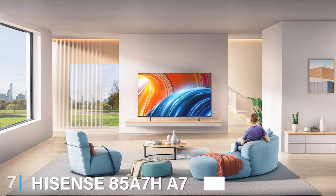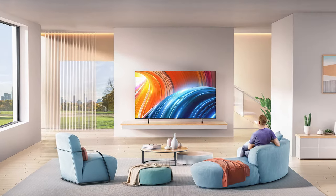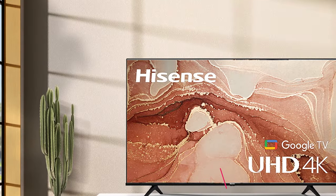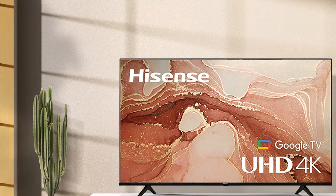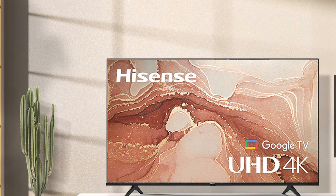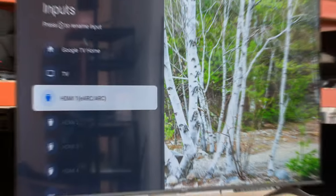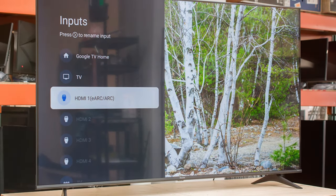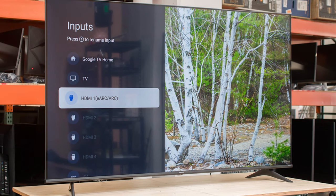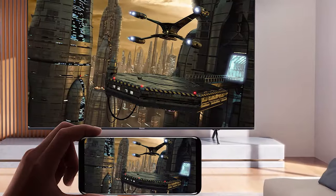Last but certainly not least, at number 7 we have the Hisense 85A7H, a 7H Series 4K UHD TV and a solid choice for those seeking an affordable yet high-quality 85-inch TV. Hisense is known for offering excellent value for money, and the A7H is a testament to that reputation. It features a clean, modern design with a slim bezel. The TV is equipped with 4K UHD resolution and HDR10 support, providing sharp, vivid images with vibrant colors and impressive contrast.